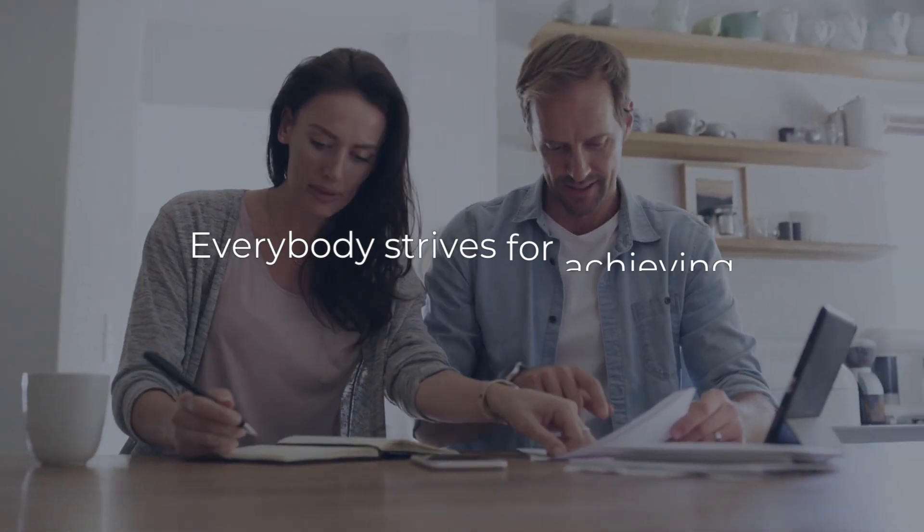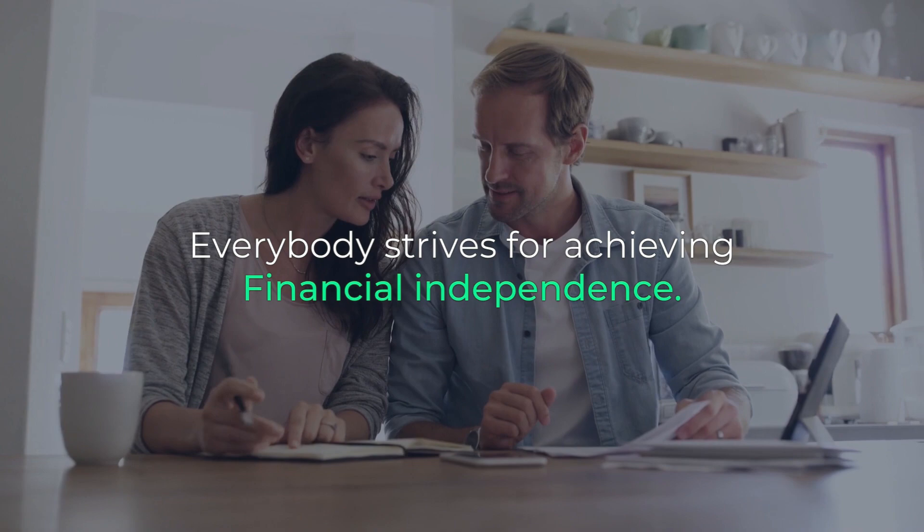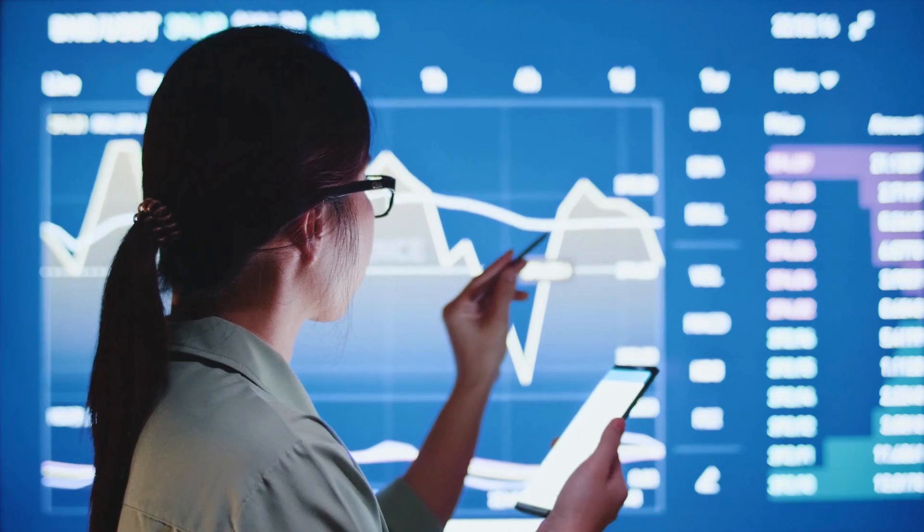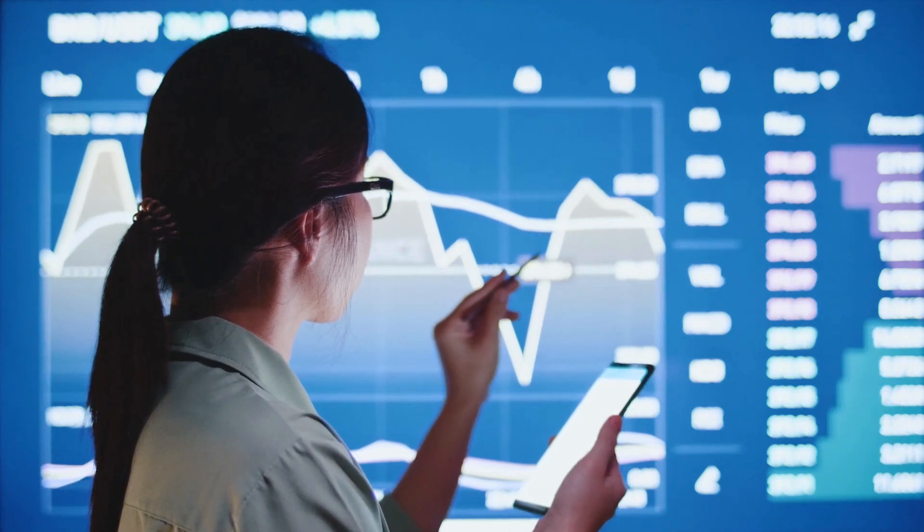Number 1: Set your financial goals. Everybody strives for achieving financial independence. It's a fantastic dream, but note that a dream without a goal is just a wish. That's why setting your financial goals is vital on your journey to financial independence.